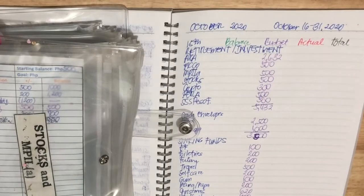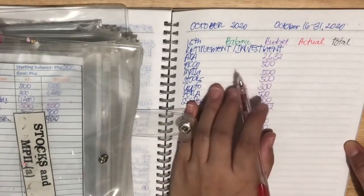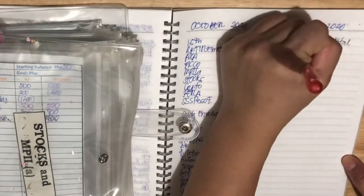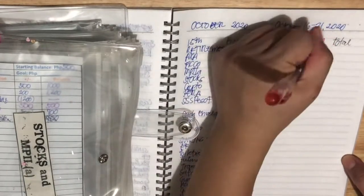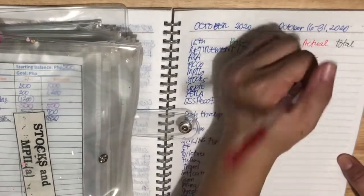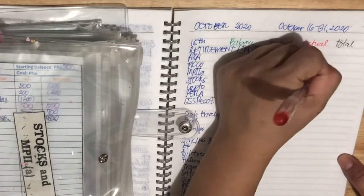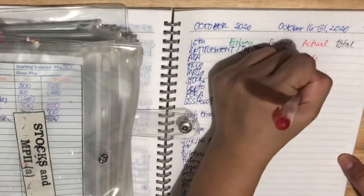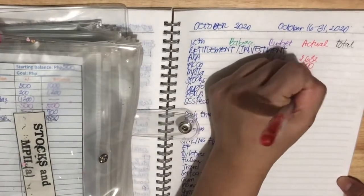So first, we put in the budget. The actual budget for AXA is $2,632. FICO is $500. MP2 is $502. Stocks is also $500. Crypto is $300. Personal Equity and Retirement Fund is $500.